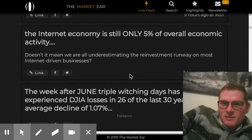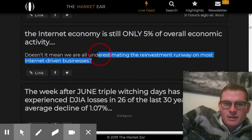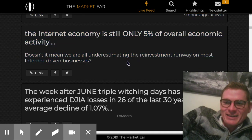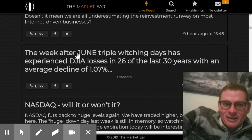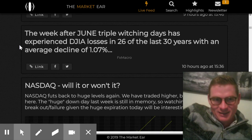The internet economy is only 5% of the economy — so why is it outperforming everything in the entire market? Because that's what people want. I guess it doesn't have to make sense. Stop trying to make sense — there's no such thing as fundamentals.